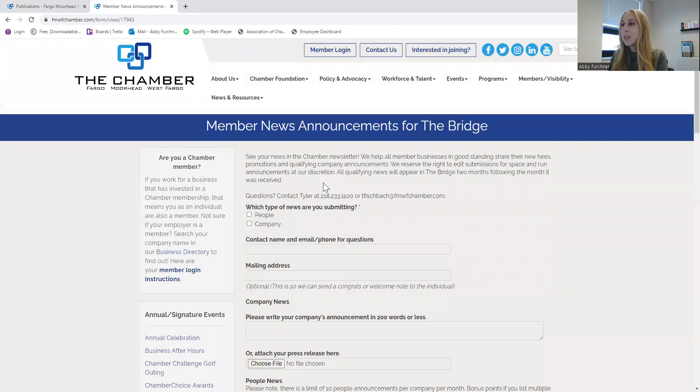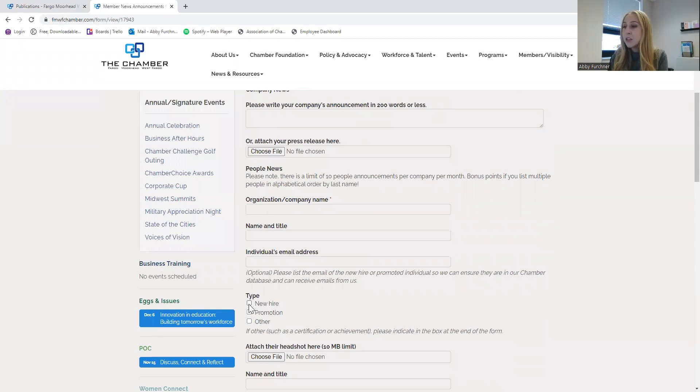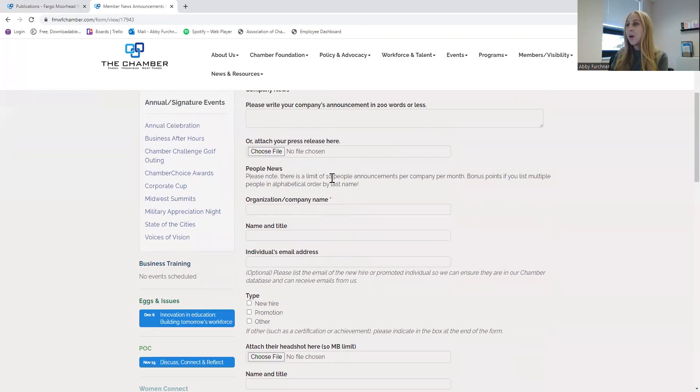This is the form that you will just have to quickly fill out. This is where you can explain if it's a new hire or a promotion, you're able to add their headshot, name and title, and then that individual's email address as well. That is optional. The only thing is that you are only able to do 10 announcements per company per month.